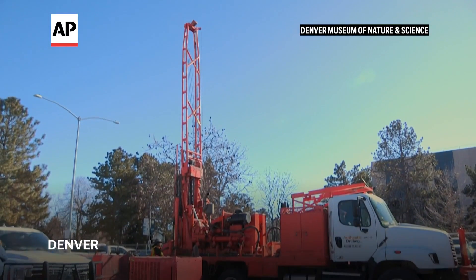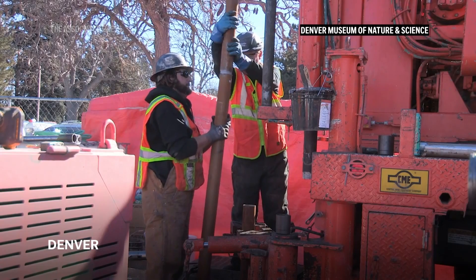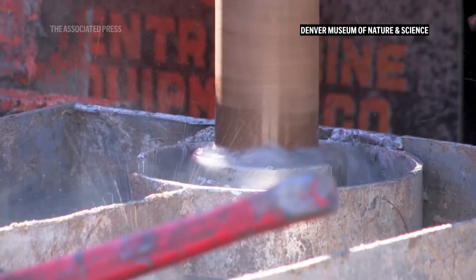This past winter we were drilling a scientific drill core right in the parking lot of the museum to try to learn more about the geology of Colorado and what's beneath our feet. In the process of drilling that hole we ran into something we never thought we'd find — a dinosaur.